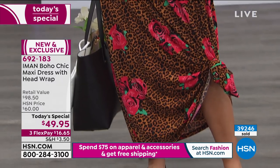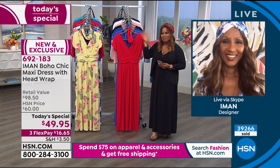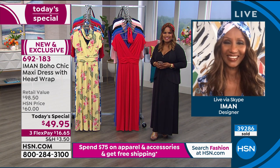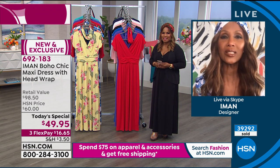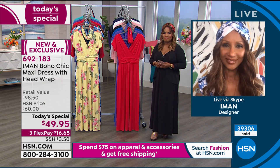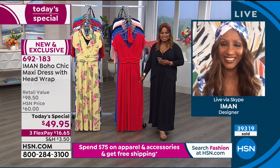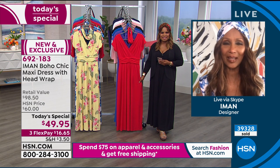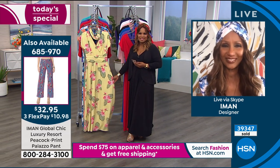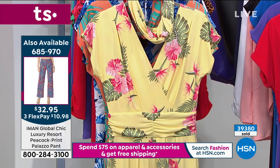A caller, Joanne from New Jersey, is connected via Skype to speak with Iman. Joanne says she previously bought Iman's peacock pants, which were gorgeous, and wears them with an Indian belt — she's a fashion illustrator. She also ordered today's special: the yellow floral dress and the matching jacket. She says she loves Iman's maxis and has several of them. Iman thanks her and tells her to stay safe.